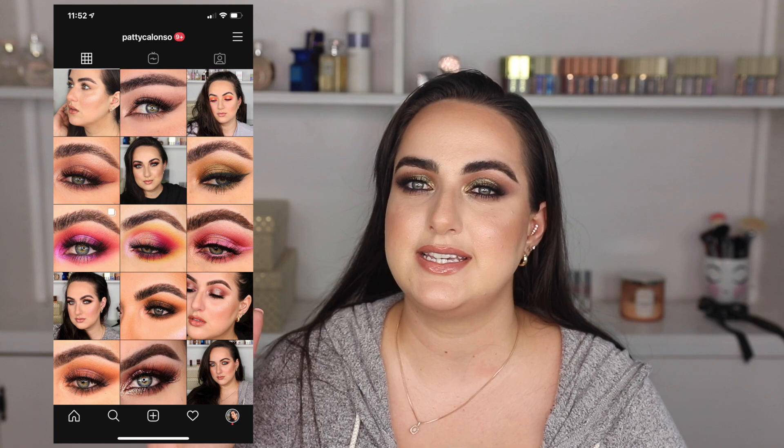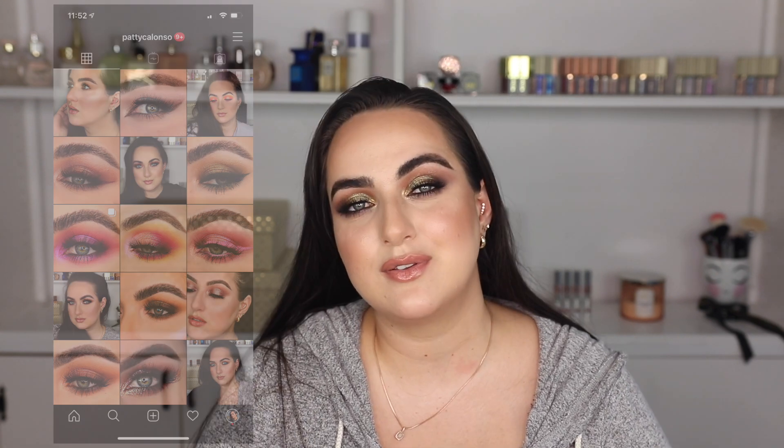If you want to see any up-close pictures of makeup looks, don't forget to follow my Instagram at pattycalonso. If you liked this video, don't forget to give it a thumbs up before you leave. Subscribe to my channel if you haven't yet. I hope to see you back in the next video. Bye!